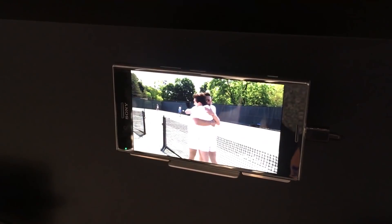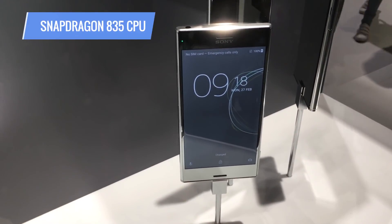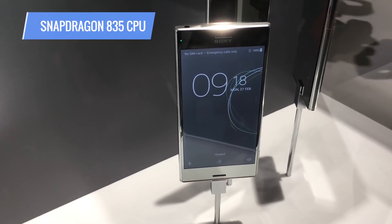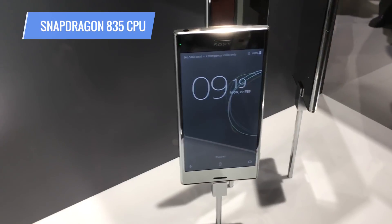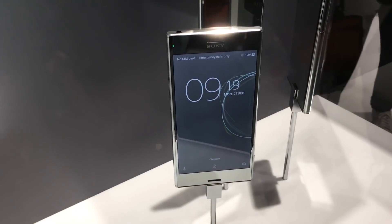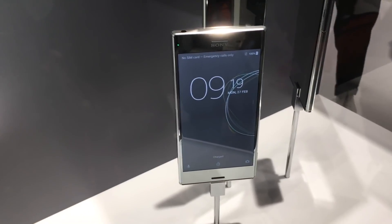It's also got a top-of-the-line processor to handle all that — a Snapdragon 835 CPU. We had thought that was going to be exclusive to the Samsung Galaxy S8, but that could explain why the Xperia XZ Premium is slated for a late-spring release. No pricing has been announced.